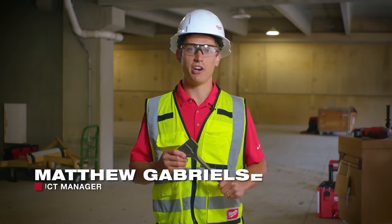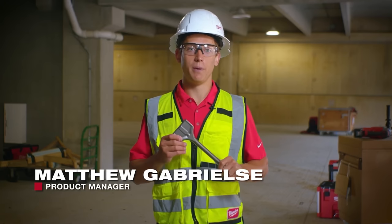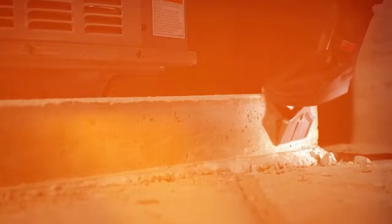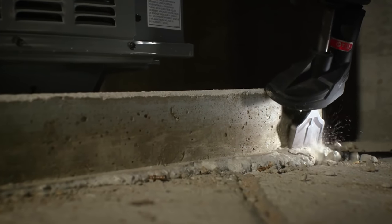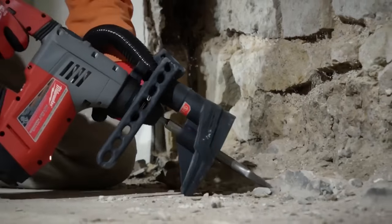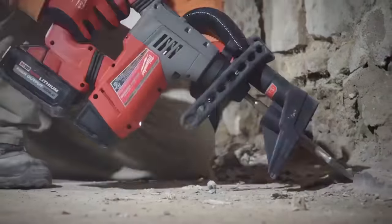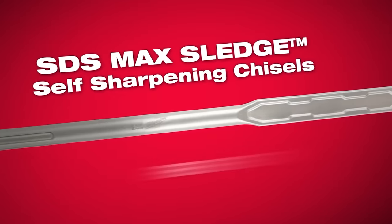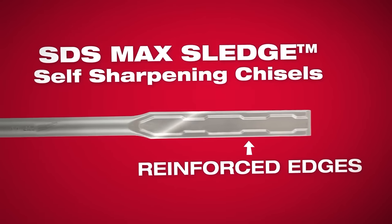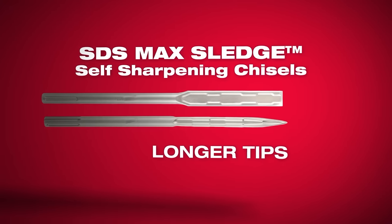Whether you're a general contractor cleaning up concrete overpour or a demolition company breaking up concrete slabs, our sledge chisels maintain their edges, extending the life and performance of your bits. Sledge chisels stay sharper longer, helping you get more done on the job. These chisels are designed with reinforced edges to reduce wear, while the longer tips allow our bits to last longer in concrete demolition.